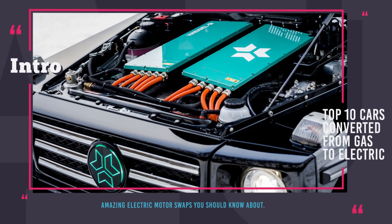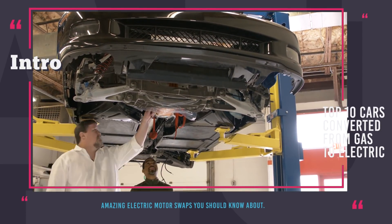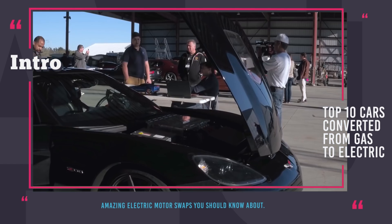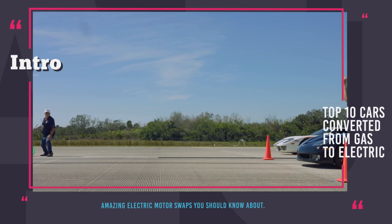Welcome back to Automotive Territory! What do you think is the best way to upgrade an already great car? Add spoilers and lower the suspension? Maybe throw in new tech and redo the trimming? No — in our days the ultimate way to pimp a ride is to replace its engine with an electric motor.